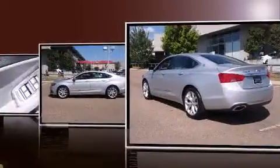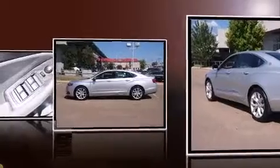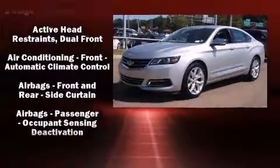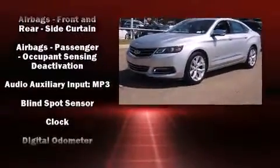It includes heated seats, front and rear reading lights, a blind spot monitoring system, automatic temperature control, fully automatic headlights, lane departure warning, and leather upholstery.